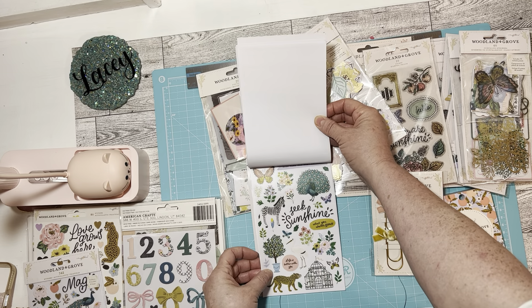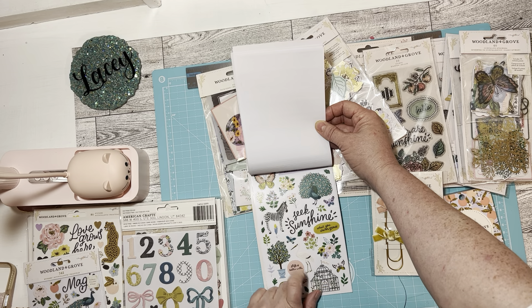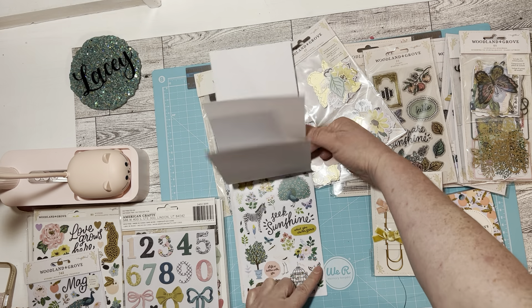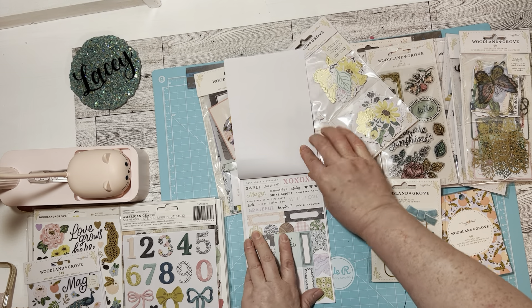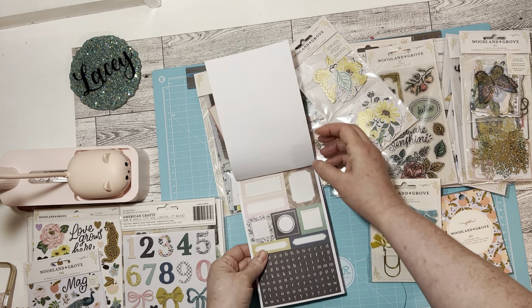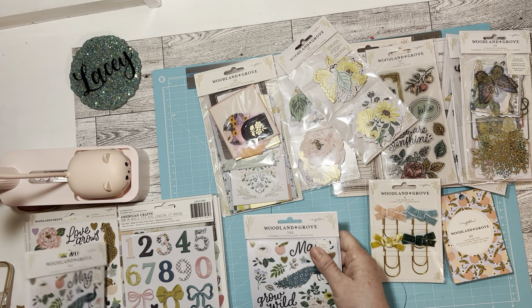Oh, I missed one — look how cute, the little atrium on the zebra. I love it and the peacock — yes, so cute! I love these words and they're small enough also to put on little embellishments because we don't always want to make huge embellishments, so I got two of those.